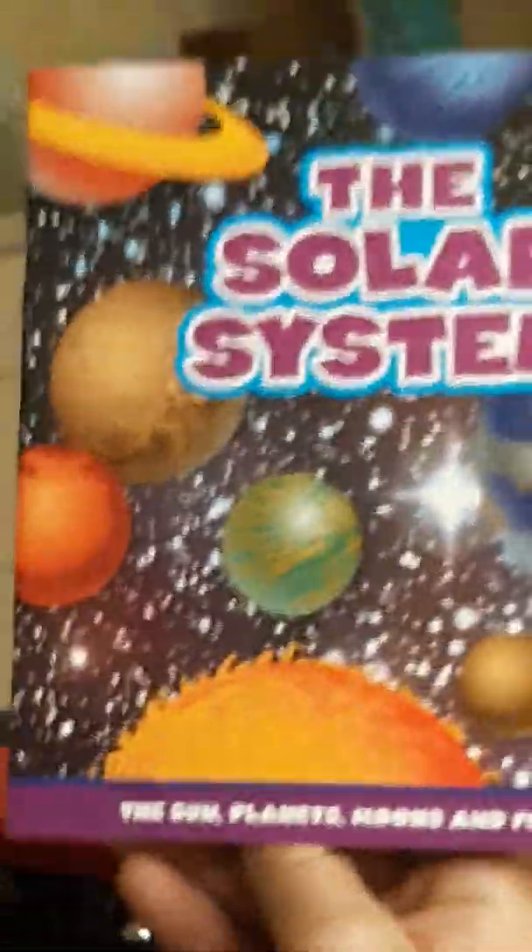Alright, so we're reading a book called The Solar System. Our reader will be Jeff. Alright, take it away. The Solar System: The Sun, Planets, Moons, and Fun Facts.